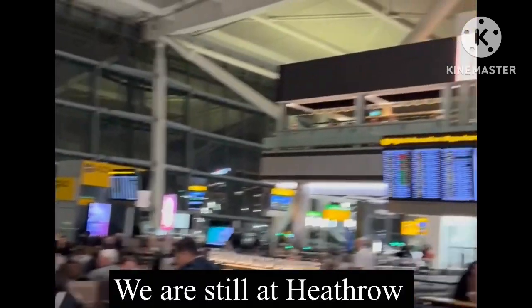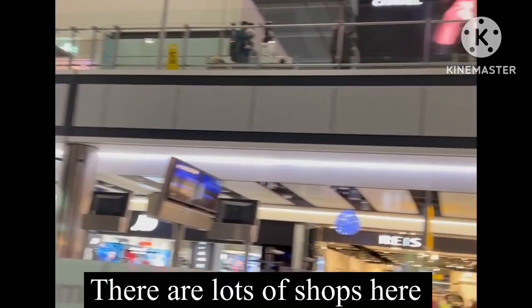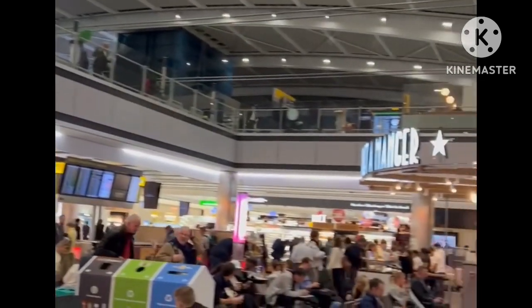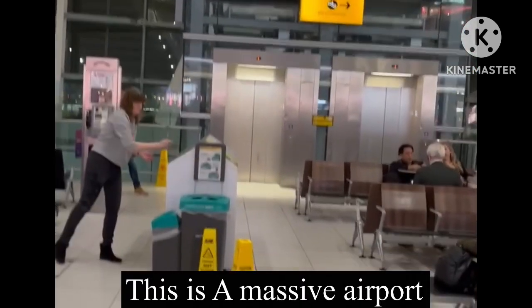This is Heathrow Terminal 5. You can see there are lots of shops on both levels — food and things to buy. There you go, all the way around. I have to go down the lift to catch my plane.